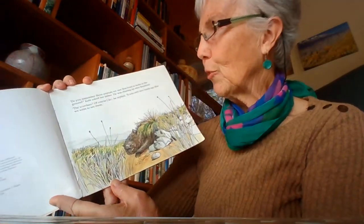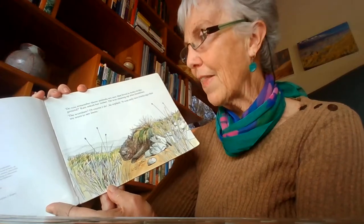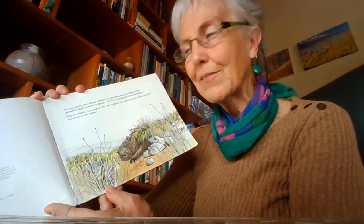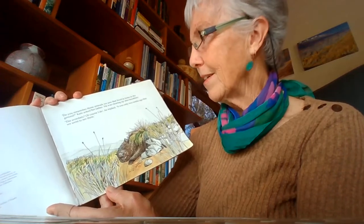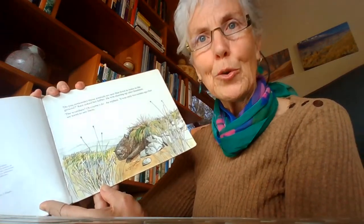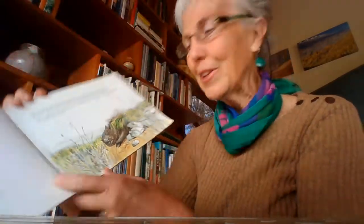Do you remember those animals we saw who lived in holes in the ground? Kate asked her father. He was clearing up after breakfast. The wombats? Of course I do, he replied. It was only two weeks ago we went to see them, and look — there's a wombat having a little snooze.